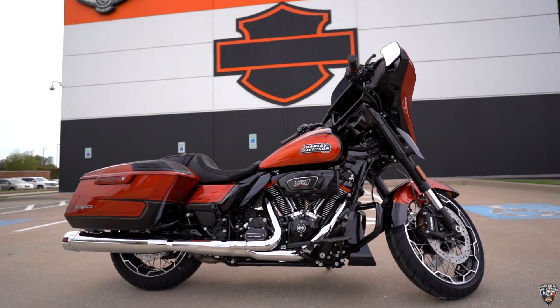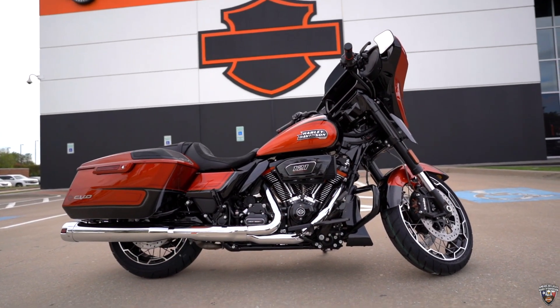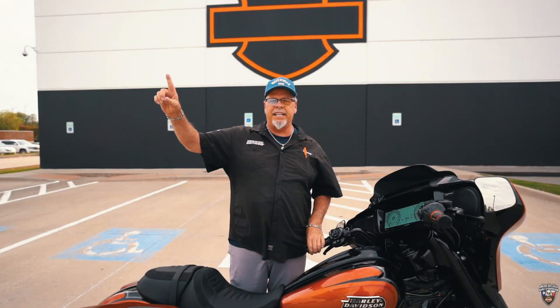Come down here at American Eagle. Check out this bad boy — we've got a big selection. Come see Danny. We make it easy to get on a Harley today. Thank you.